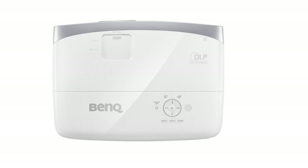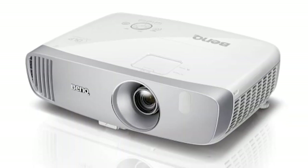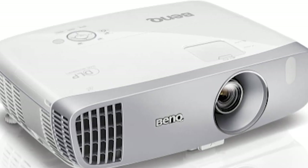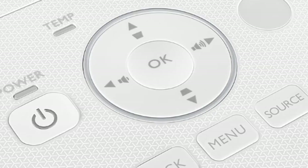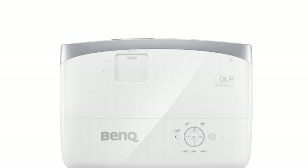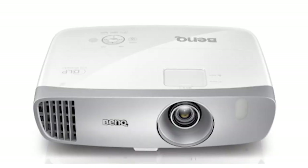Designed for gamers, the HT 2050A projector comes with an extremely low input lag, giving you a smooth play. Compared to the older BenQ HT 2050, the HT 2050A increases gaming performance with a lower 16 millisecond input lag, additional sound modes, and both vertical and horizontal keystones. Most specs remain the same, but the HT 2050A refines the experience by including more features without a noticeable price increase.